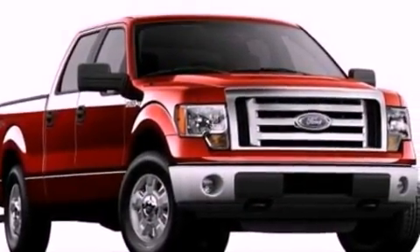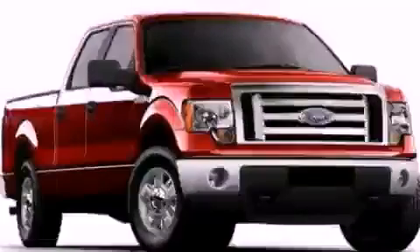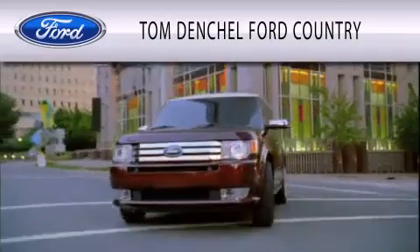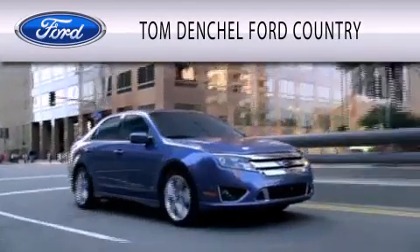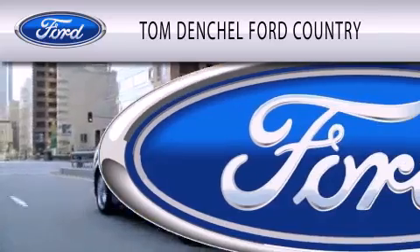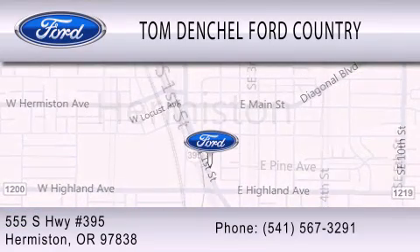Contact us today to schedule your opportunity to see this automobile in person. Tom Dentschel Ford Country is dedicated to doing everything possible to ensure that the experience you have selecting your vehicle is as pleasant as possible. We're located at 555 South Highway 395 in Hermiston.